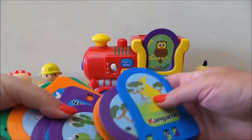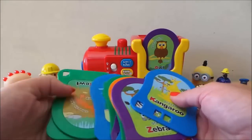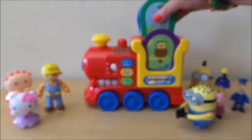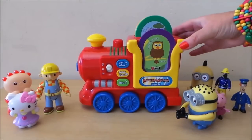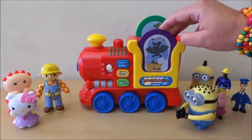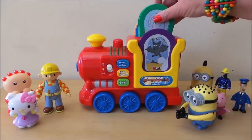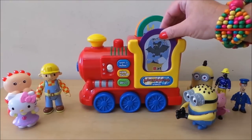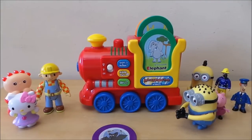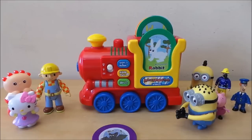The toy plays letter sounds: this is the letter O. O, it's all O. It begins with the letter E. This is the letter O.